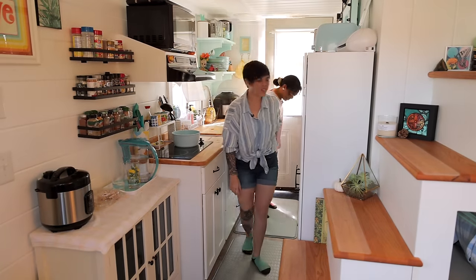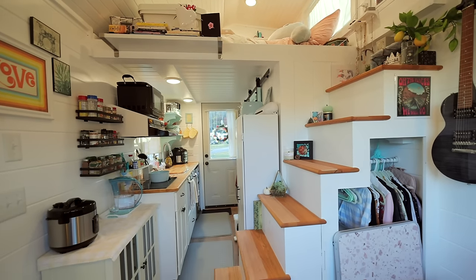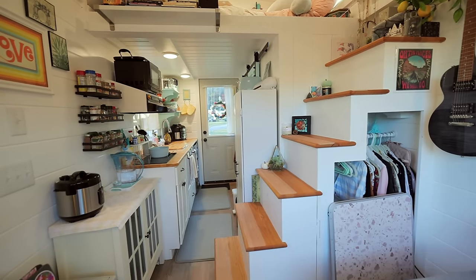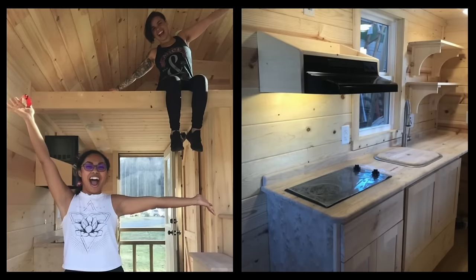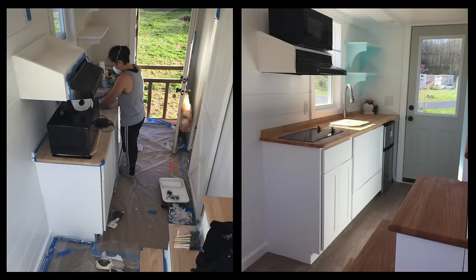Welcome to our home! This tiny home is 128 square feet. When we moved in, it did not look like this — it was very bare bones. It did have all the appliances, but it was all unfinished wood. When we came in, we got to painting, and then from there it was just whenever we had money to do other little DIYs, that's what we did.